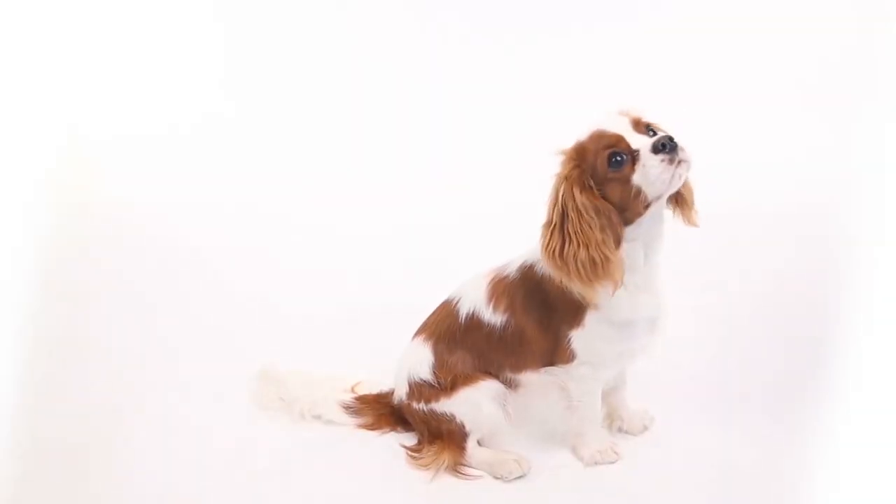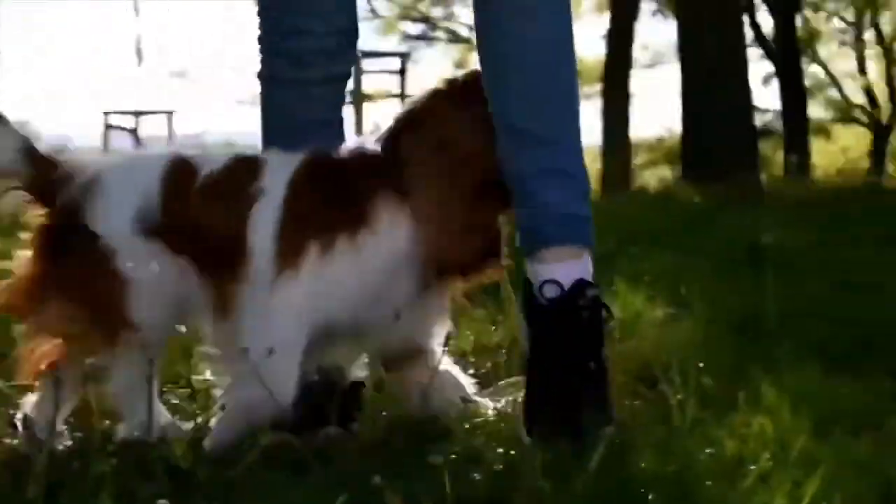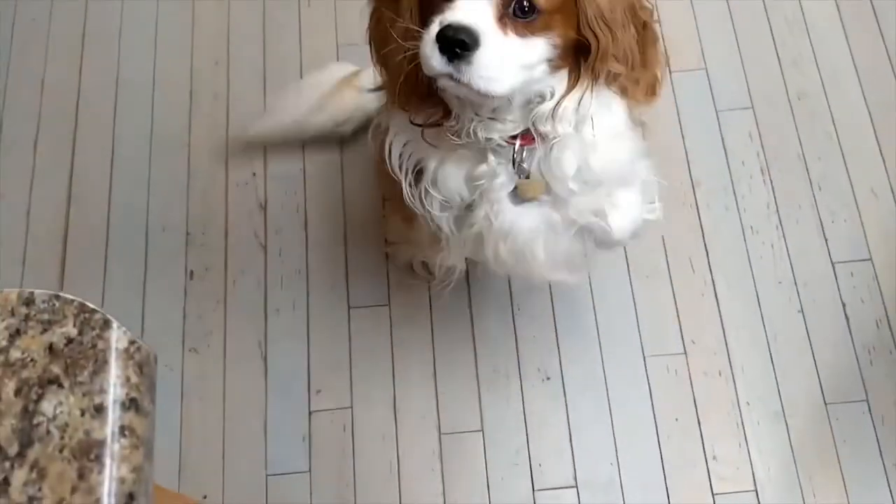That's our video for today. What did you think? Did we miss anything out about this breed? Let us know in the comments. We'll see you in the next video.